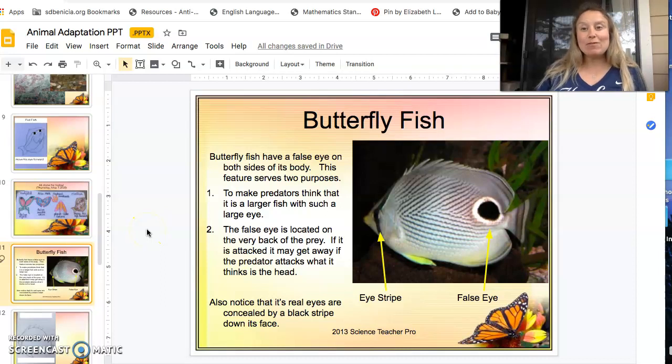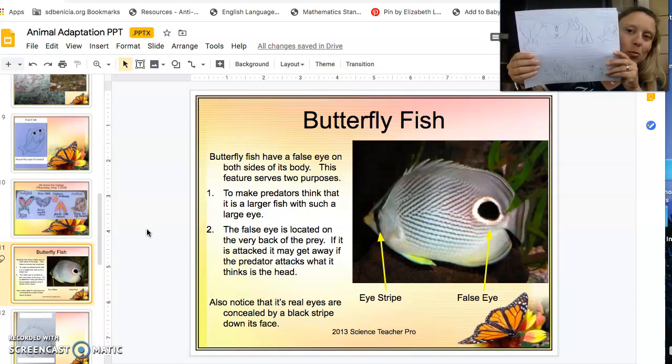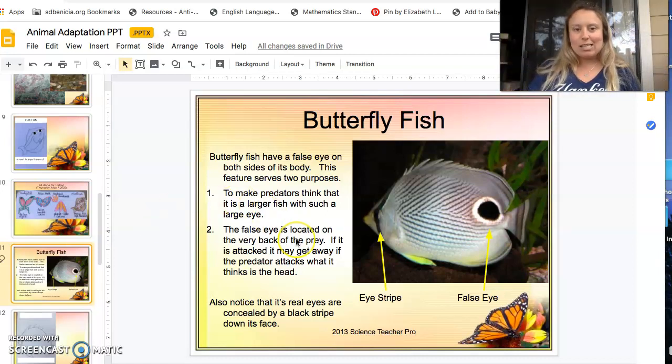Welcome to the second half of our animal adaptations assignment. You should have this paper in front of you — it looks like this. You probably put it inside your science journal. If you didn't, you could have printed another; there's nothing wrong with that. We're just continuing with our study of these animals.